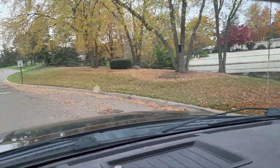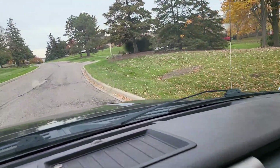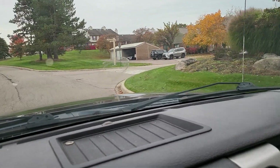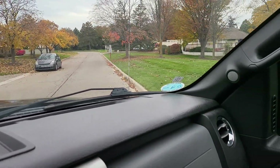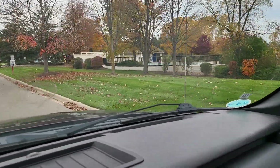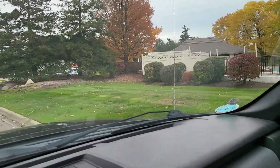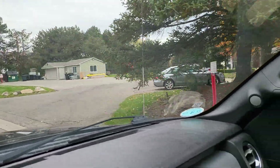Today we're at Crosswinds of Farmington Hills, an attached condo community, well established, and some really neat amenities here. As you'll see, there's a pool and a clubhouse, and then behind the pool and the clubhouse are some tennis courts.